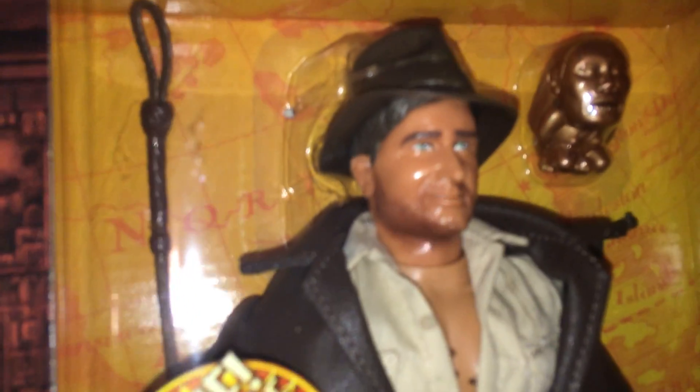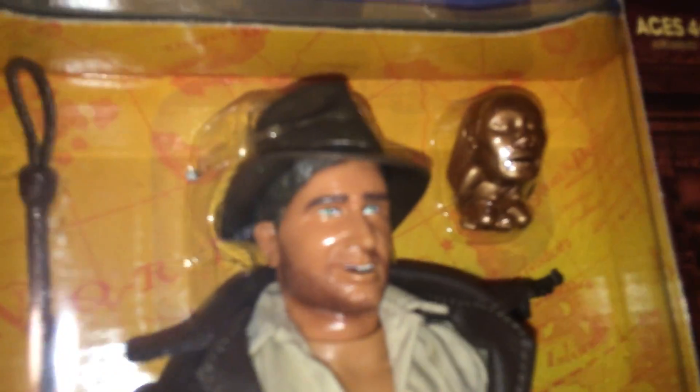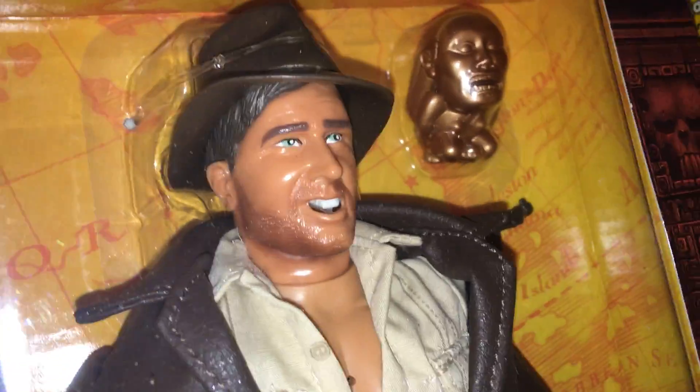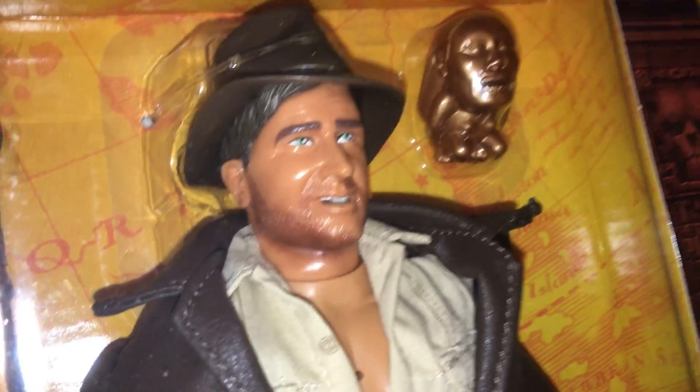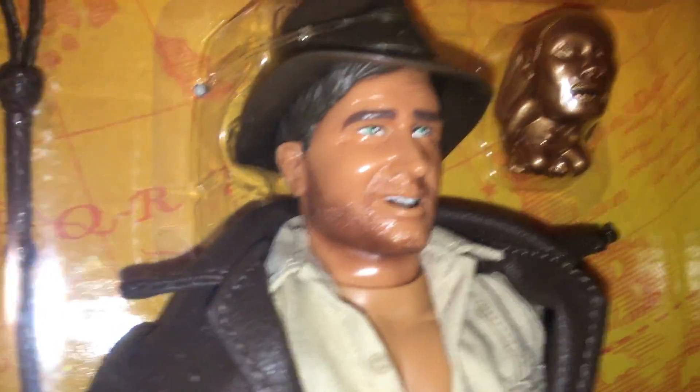This one's my favorite because he talks. You can actually make it look like he's talking. Trust me, I don't know, I'm making this up as I go. Fortune and glory, kid. Fortune and glory. That's really cool. That's why they call it the jungle, sweetheart. No ticket. My name is Indiana Jones. Snakes? Why'd it have to be snakes?